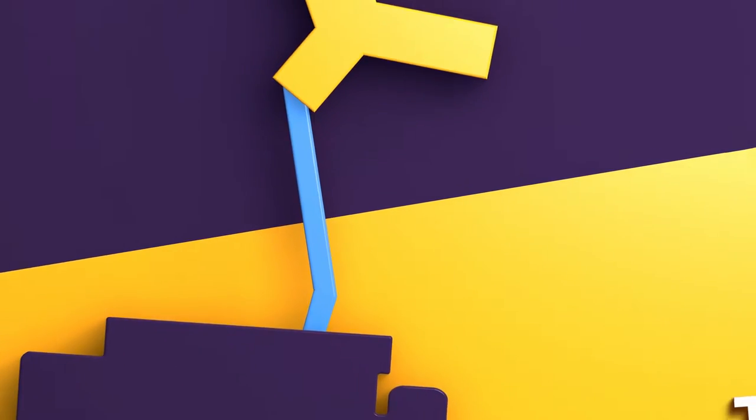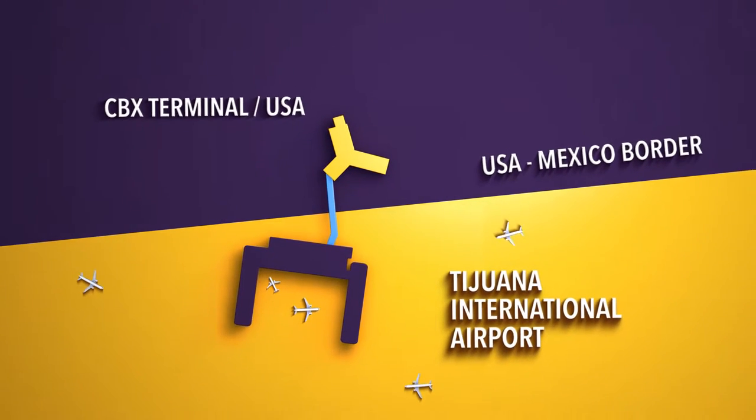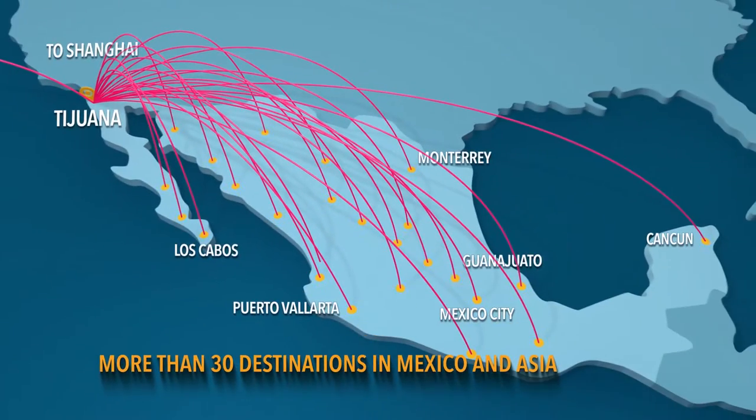The CBX terminal connects airplane passengers to and from the U.S. through an enclosed bridge directly into the Tijuana Airport just across the border, allowing you to connect directly to over 30 destinations in Mexico and Asia.